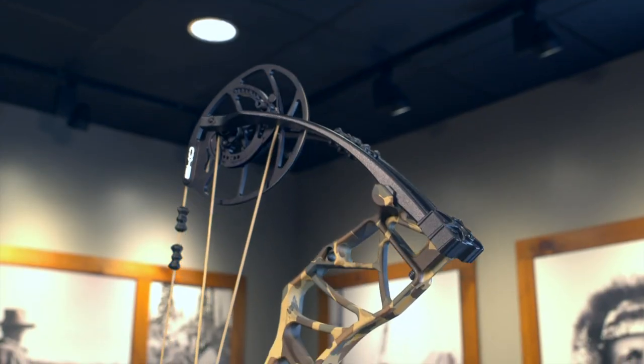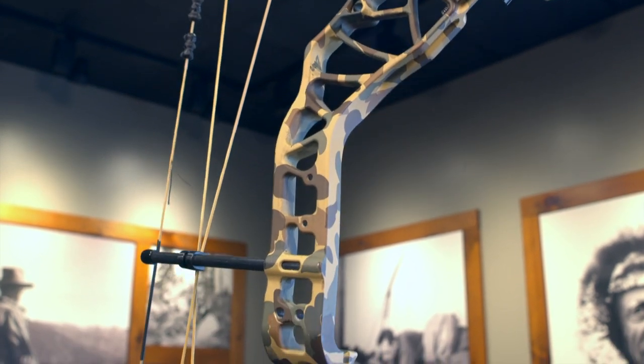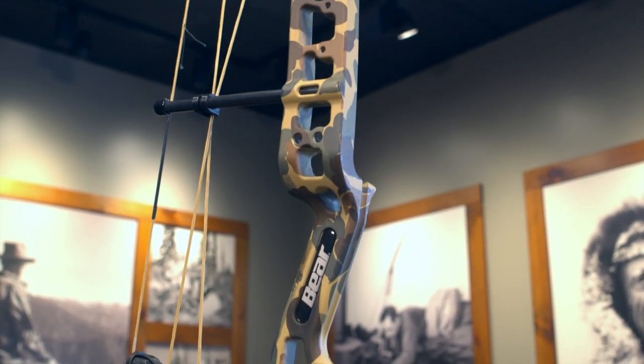Hi, my name is JR Neidlinger, and today we're going to talk about the new 2022 Whitetail Legend Pro, exclusive only to Legend Series dealers. Out of all the bows in our lineup this year, I may be most excited about the new Whitetail Legend Pro, and I say that because of the value to performance you're getting with this model.